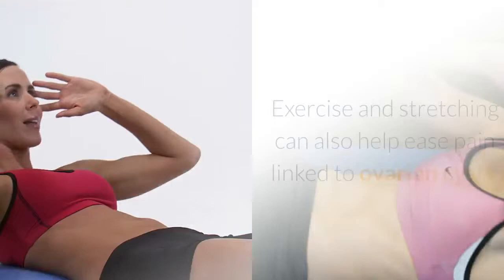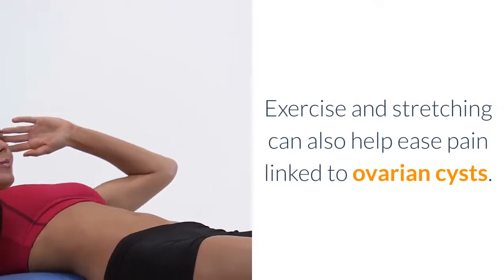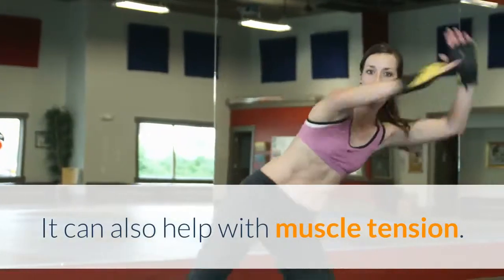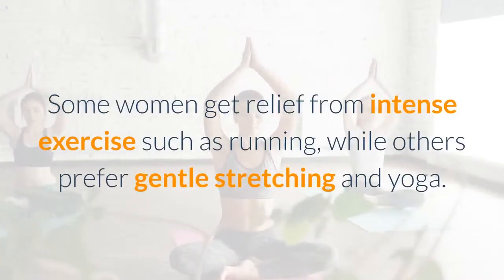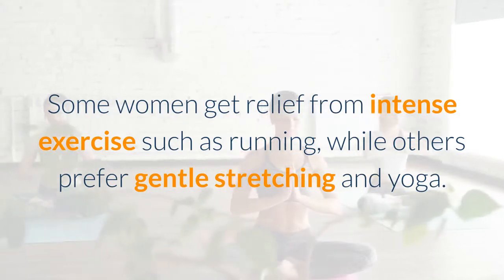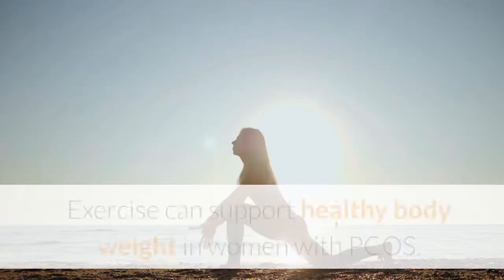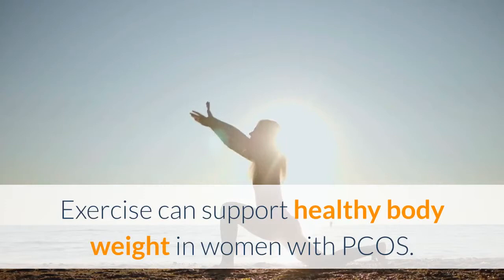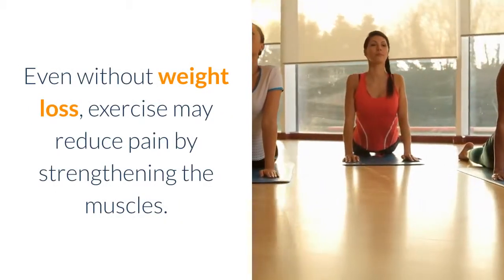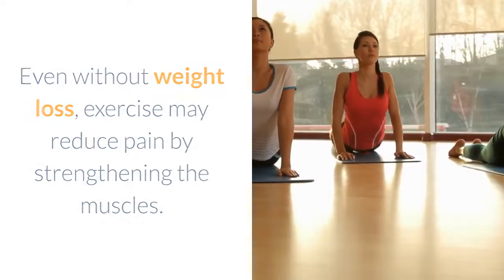3. Exercise and Stretching. Exercise and stretching can also help ease pain linked to ovarian cysts and help with muscle tension. Some women get relief from intense exercise such as running, while others prefer gentle stretching and yoga. Exercise can support healthy body weight in women with PCOS, and even without weight loss, may reduce pain by strengthening the muscles.